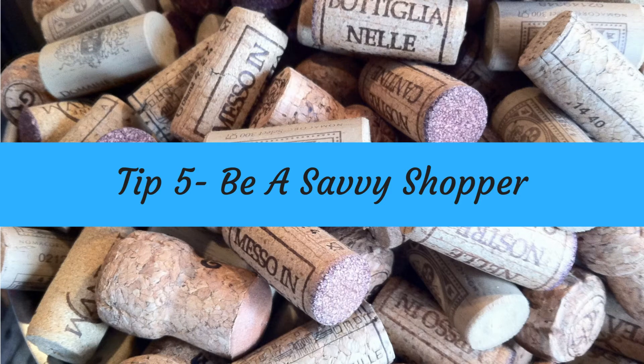Tip number five: be a savvy wine enthusiast. When you buy a case of wine — that's 12 bottles — you will get on average a 10% discount. So if you find a wine that you love and you know that you're going to be entertaining, then consider stocking up and getting the discount on the wine. The second thing you can do to explore new wines is to attend a wine tasting, where you're paying a lower price and getting to taste a lot of wines rather than having to buy a bottle of each.